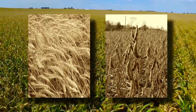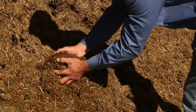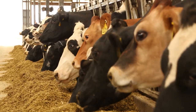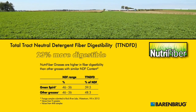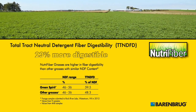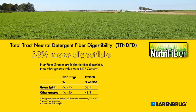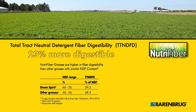Chronic lactic acidosis can create a number of health problems in dairy cows and other ruminants. Supplemental feeds are often used to add fiber, but not all fiber is created equal. To accurately measure the quality of a fiber, it needs to be evaluated for its digestibility. In a new test called the Total Tracked Neutral Detergent Fiber Digestibility Procedure, forages containing NutriFiber technology were shown to be over 23 percent more digestible than other types of forage grasses with equivalent ratios of neutral detergent fiber.